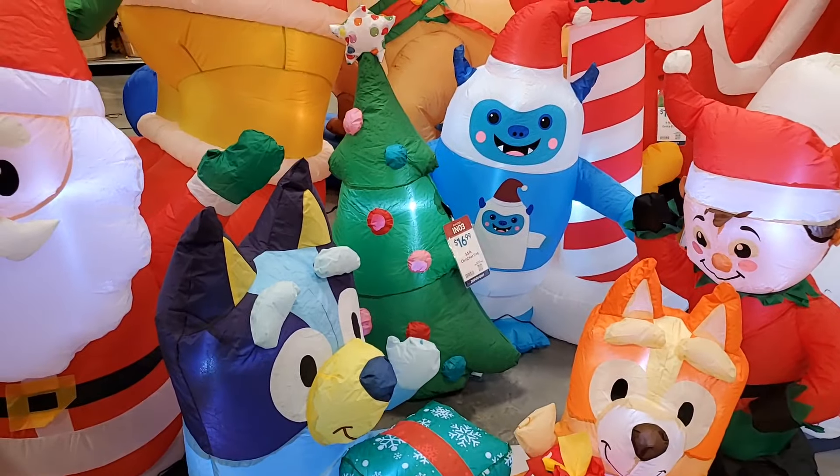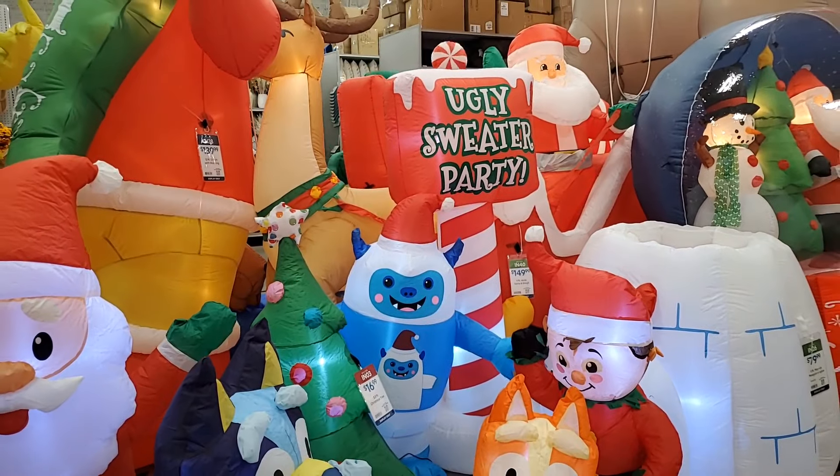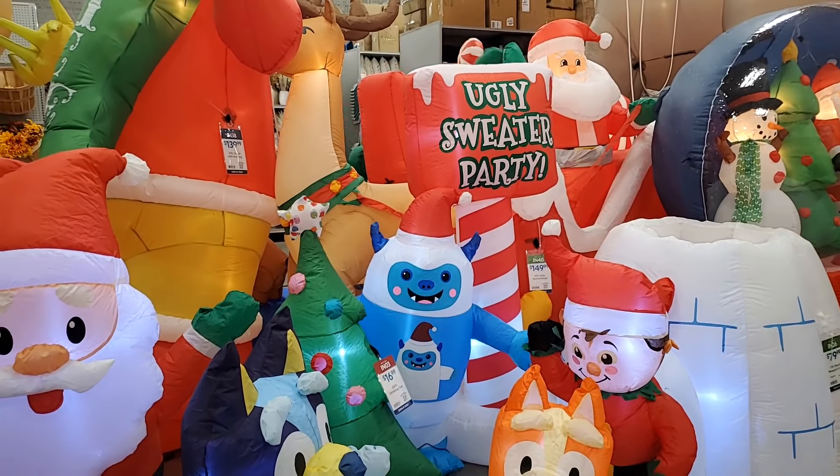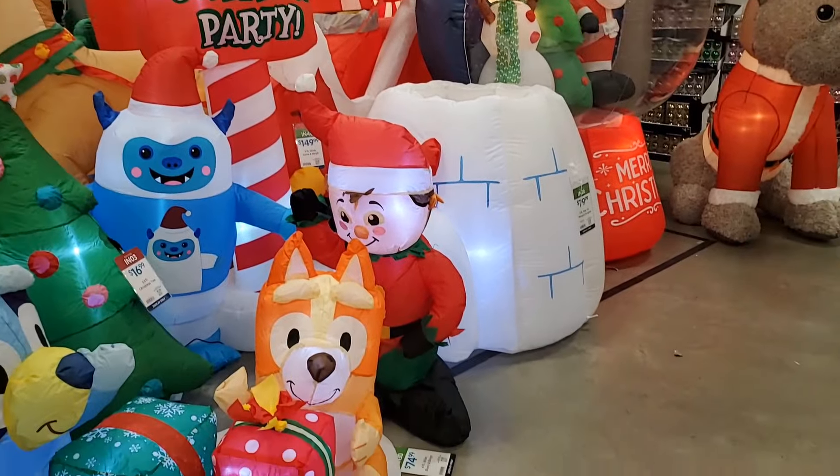This adorable little Christmas tree is $16.99. And then the little ugly sweater Christmas party sign and the Yeti are $49.99. And then this elf is $16.99.